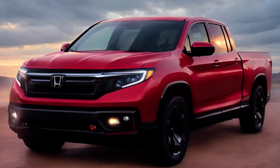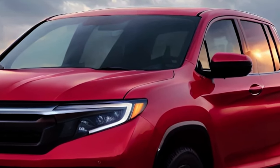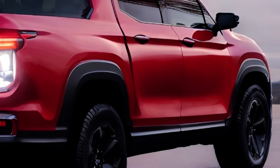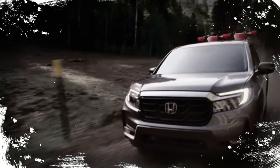The Sport is the base model that comes with all-wheel drive, a 9-speed automatic transmission, and a 3.5-liter V6 engine that produces 280 horsepower and 262 lb-ft of torque.